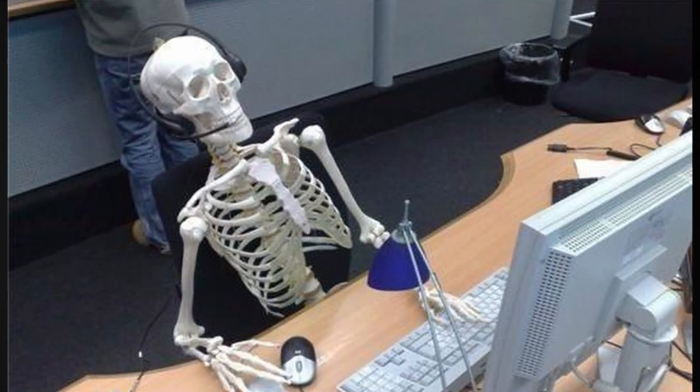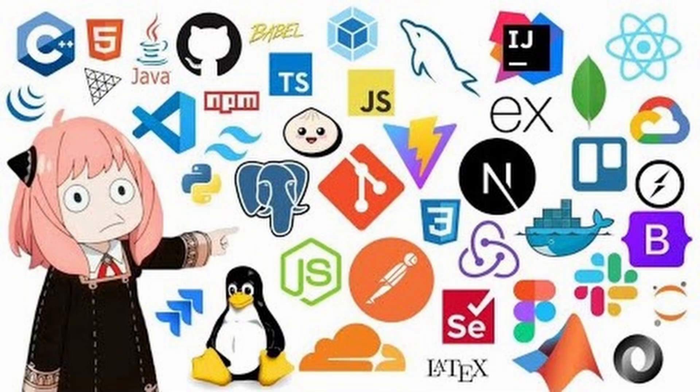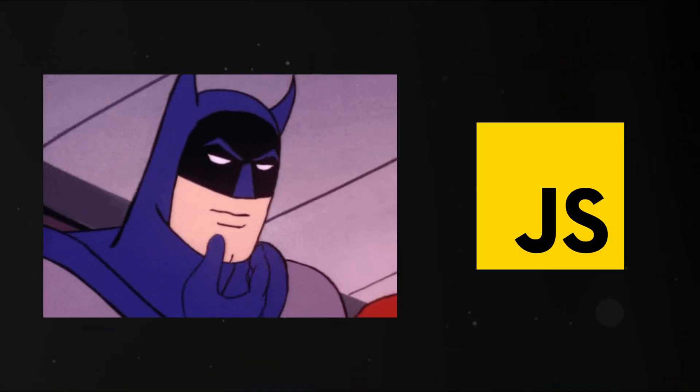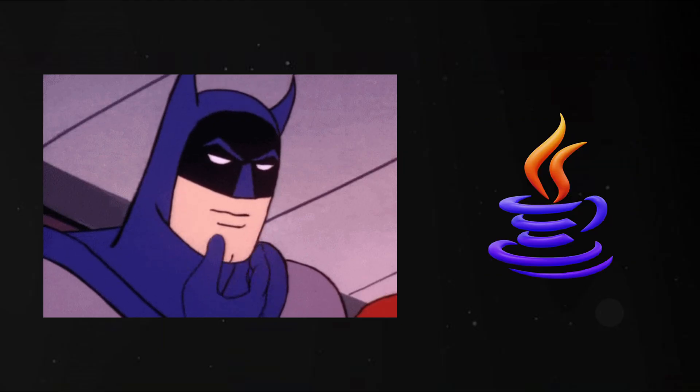Learning to code can feel overwhelming at first. There are hundreds of programming languages out there, and everyone seems to recommend something different. Some say start with Python, others say JavaScript is the way to go, and then you'll hear someone telling you to learn Java, or even something completely unexpected like Go or Ruby.